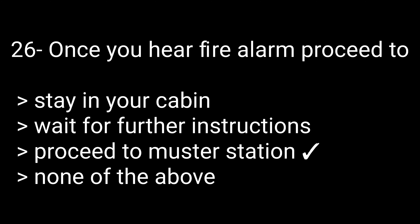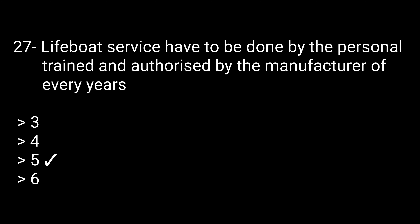Question 26: Once you hear a fire alarm, proceed to — options: stay in your cabin, wait for further instructions, or proceed to muster station. The correct answer is proceed to your muster station. Question 27: Lifeboat service must be done by personnel trained and authorized by the manufacturer every how many years? Options: 3, 4, 5, or 6 years. The correct answer is 5 years.